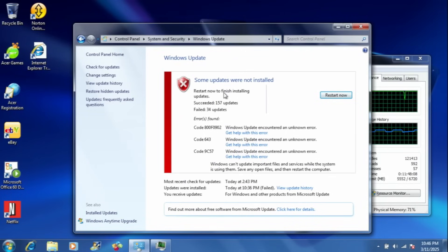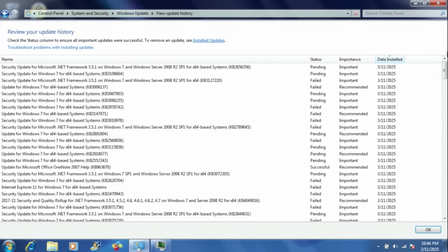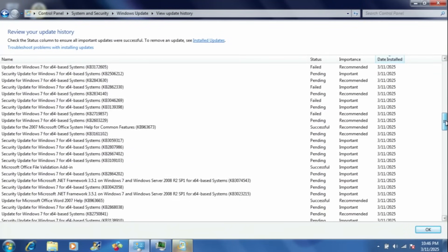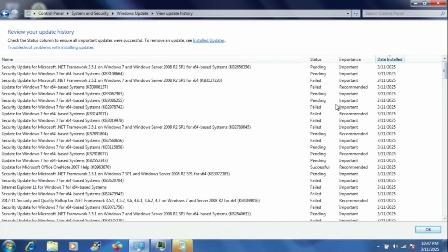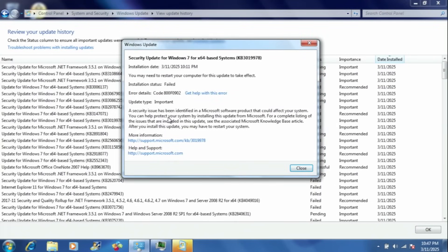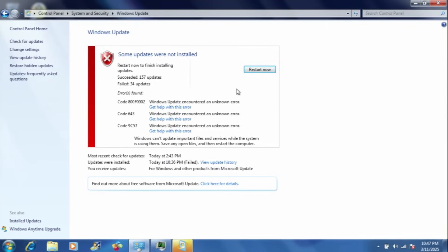Some updates may have required others, and as you guys saw, it took several hours just to install all of those updates — you guys saw the clock. Browsing through the updates here, some are pending, most of them are pending, but some of them had failed already. I had not rebooted at this point yet, so I was wondering if any updates would fail upon the reboot. You guys are about to see the reboot process, and there are some of the error codes right there.